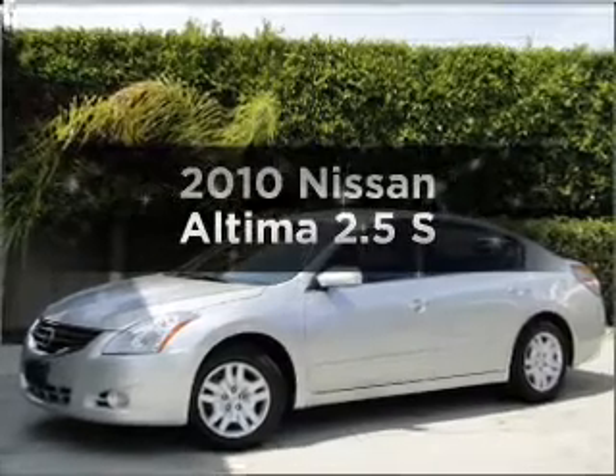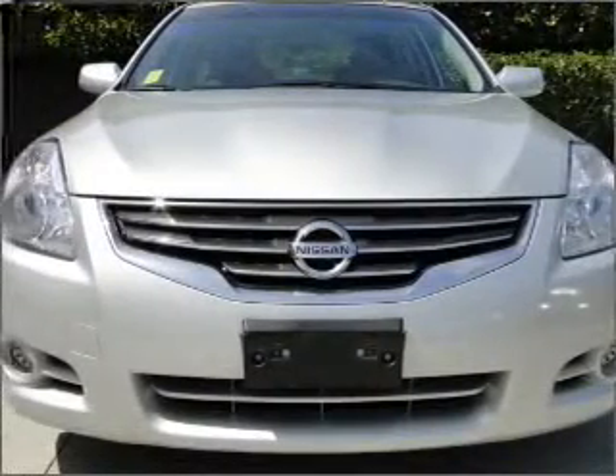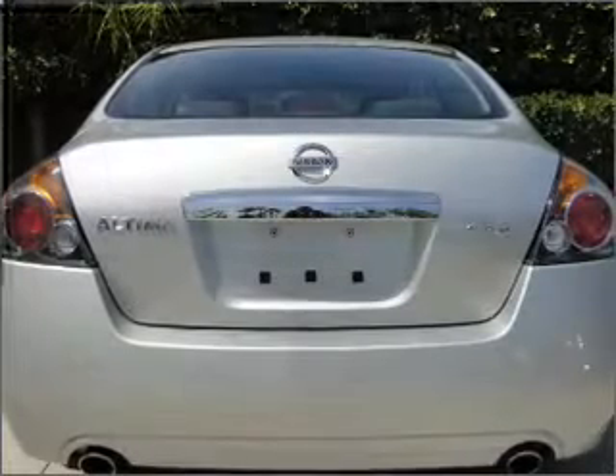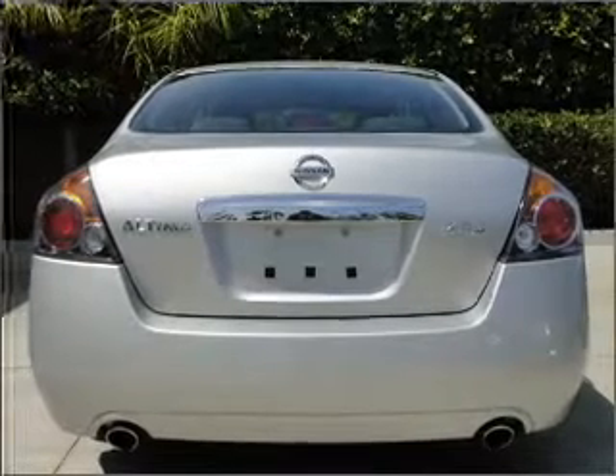Presenting the 2010 Nissan Altima — everything you need under one roof with this great vehicle. With an efficient four-cylinder engine that responds smoothly to its automatic transmission, premium wheels give a more luxurious look.